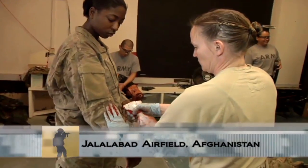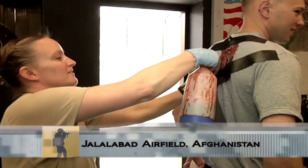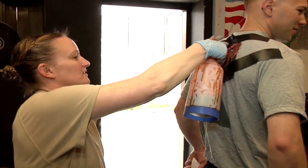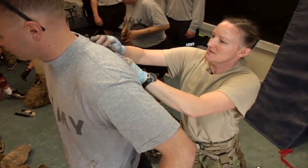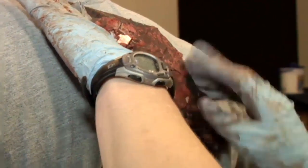Blood and prosthetics that rival Hollywood-level quality find themselves on Jalalabad Airfield, Afghanistan. A team at Task Force Eagle Attack set up a realistic training exercise for the forward arming and refueling, or FARP personnel.